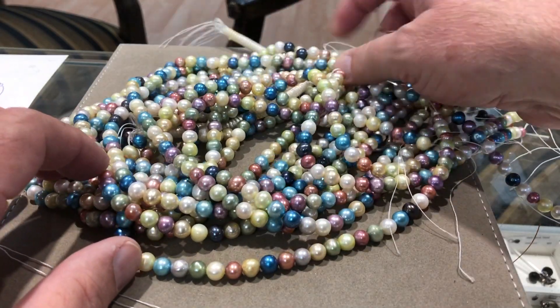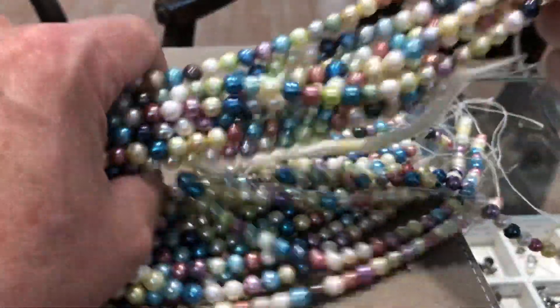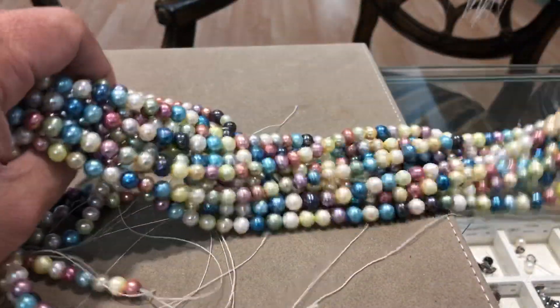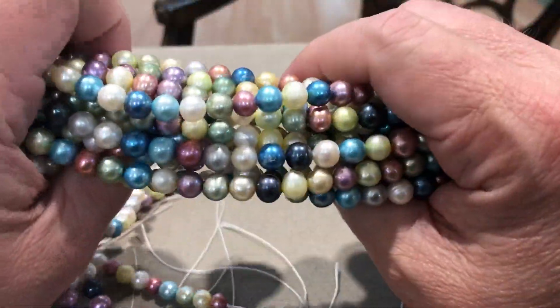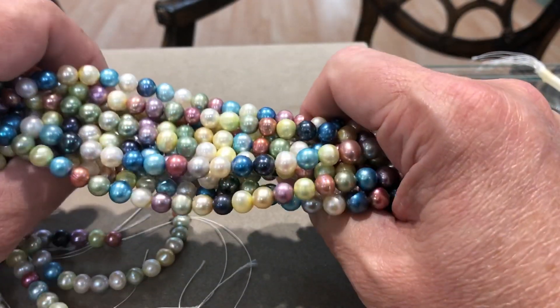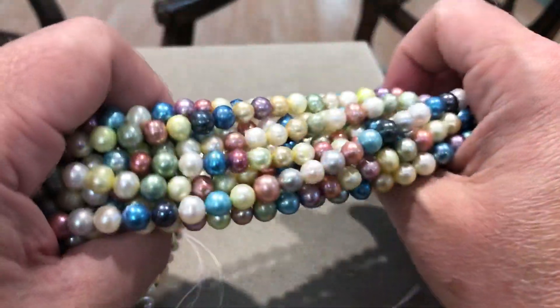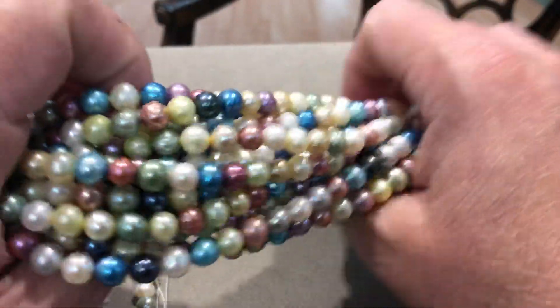Good Saturday morning. Today's deal of the day is for multi-colored pearls. These are round — they're really round. Almost no blemishes on them. Really great orient — that's the luster. We're talking a top quality pearl here.